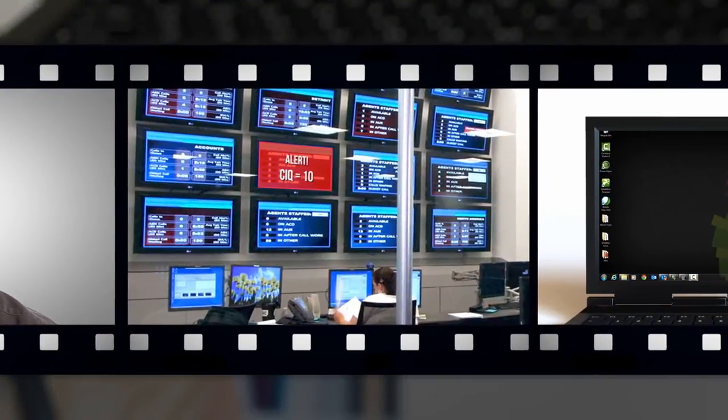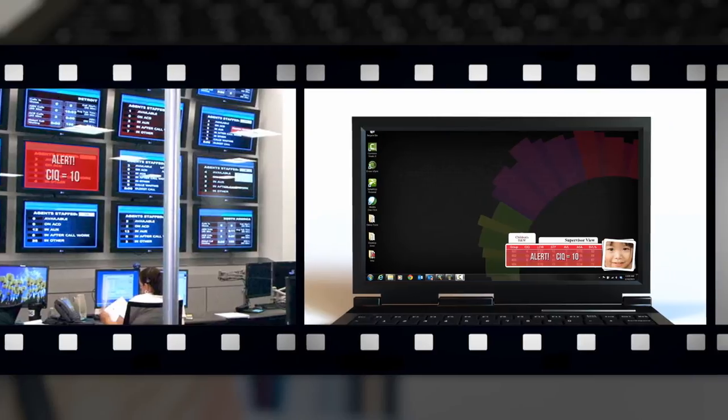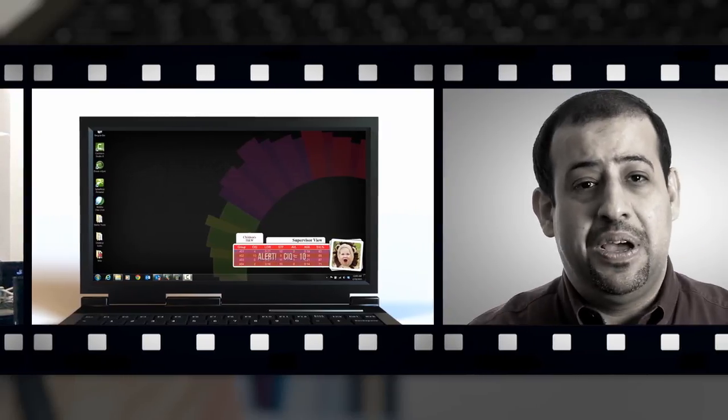Since InView leverages all of the functionality of RMG's intelligent visual solutions, it can dynamically display alerts or provide one-to-one communication, ensuring that both managers and agents get the right information at the right time.